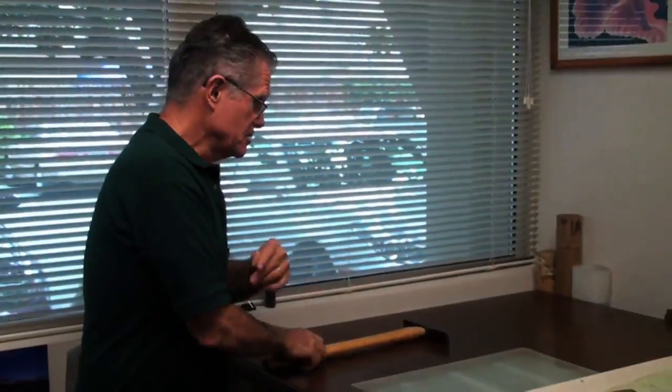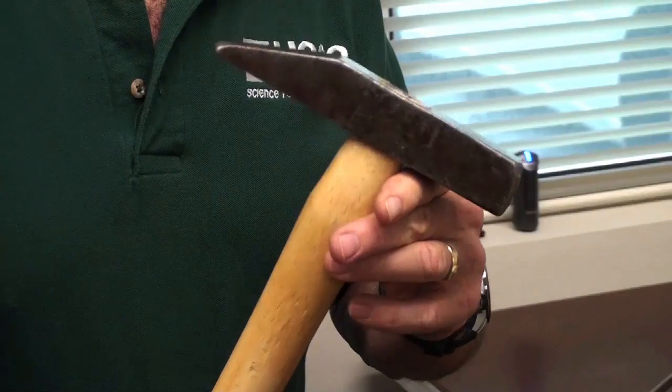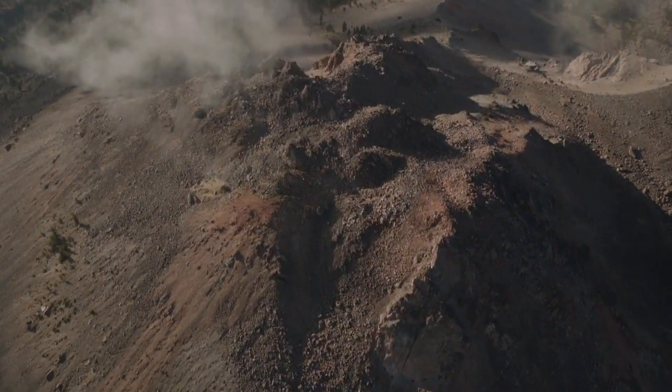A geologist — the first thing he does in the field is he's got to have a rock hammer. This is my favorite rock hammer. It's called a Estwing, made in England. Basically what you're doing in the field is you find an outcrop of rock and you need to find out what it is.